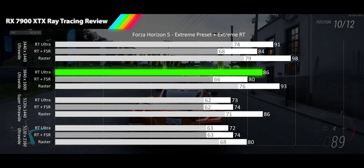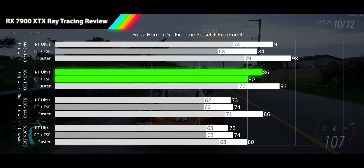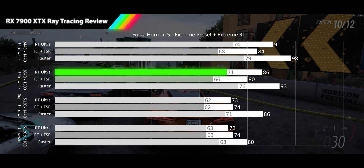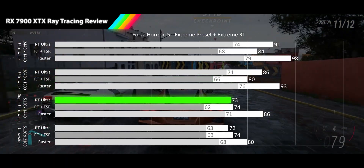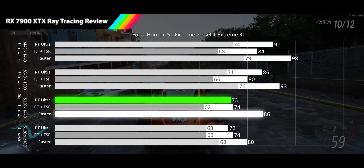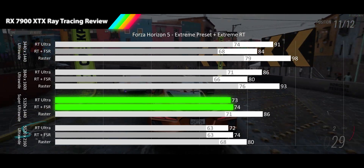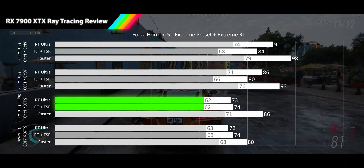Moving up to 1600p ultrawide we see 86 FPS, only 7% slower than the raster performance, and better than FSR which is still seeing negative scaling at only 80 FPS — 8% slower than the raw RT performance. Again our 1% lows are staying tight with 71 and 66 FPS for RT and FSR. With our 1440p super ultrawide we see 73 FPS for the RT average. We see RT struggling a bit more at this aspect ratio, but our super ultrawide is high enough resolution that FSR is back in positive results with a 1 FPS advantage over just RT performance. The 1% lows are a tight 62 FPS for both RT and FSR.